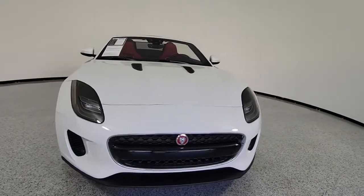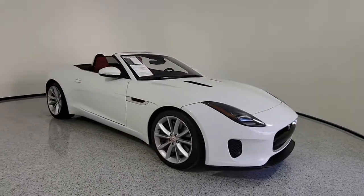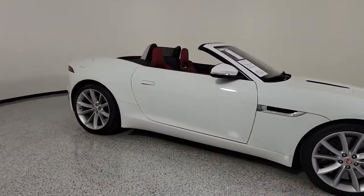Enjoy the view of this 2019 Jaguar F-Type. With less than 15,000 miles on the odometer, this vehicle stands out from the rest.